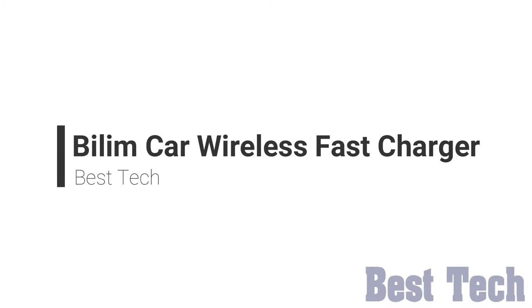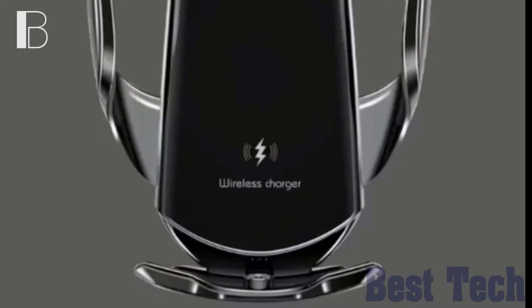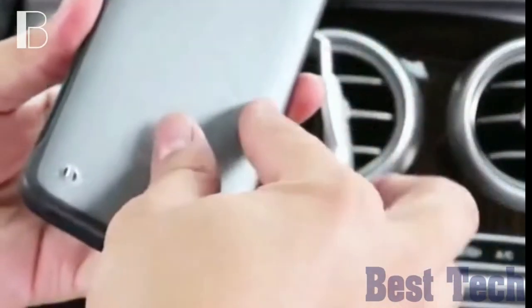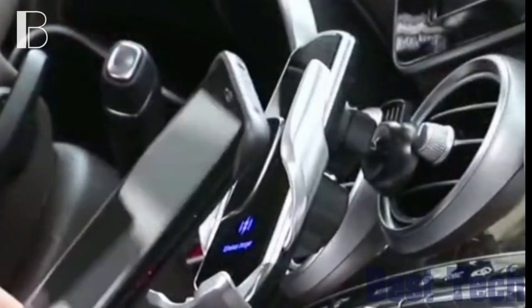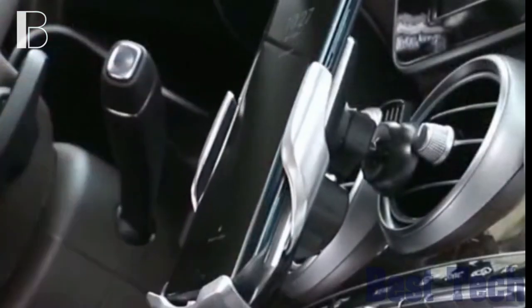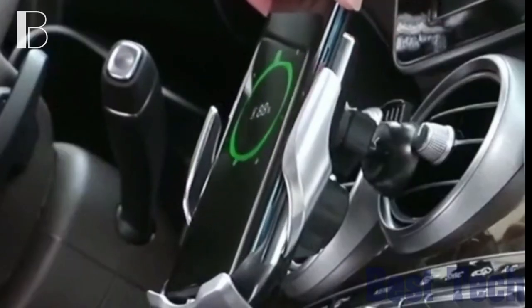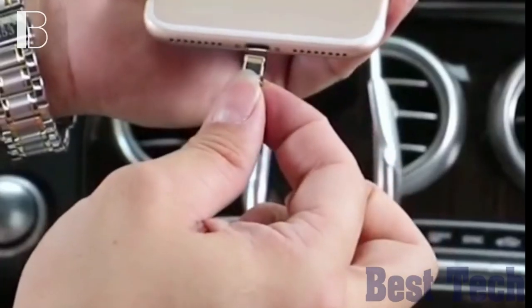PLM Car Wireless Fast Charger. Are you still worried about how to choose a good mobile phone stand? This phone stand is probably your best choice. It has adaptations that allow 99% of smartphones to have wireless charging, and it features smart, strong, fast and rotating charging.